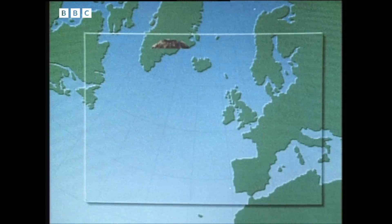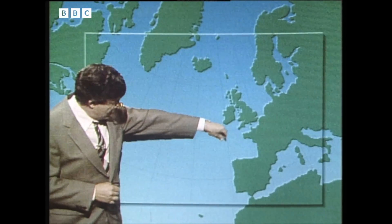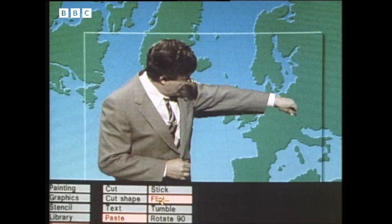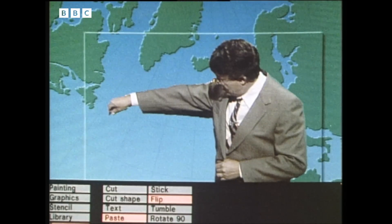Is it felt to be important to keep the weatherman very much in the picture in the future? Yes — I've got a picture here of Bill Giles. So he can either stand here, or if there's some interesting information on the other side, he can stand there instead. For Liz, designing with the electronic paint box makes anything possible. Can you make him stand on his head? Oh, you can as well — mind-blowing technology.